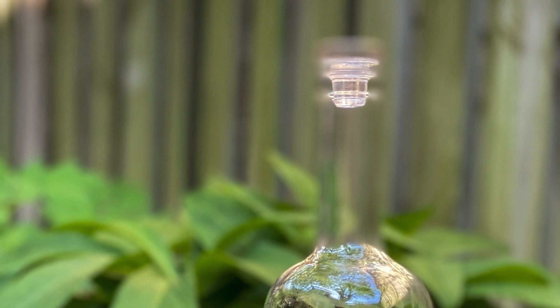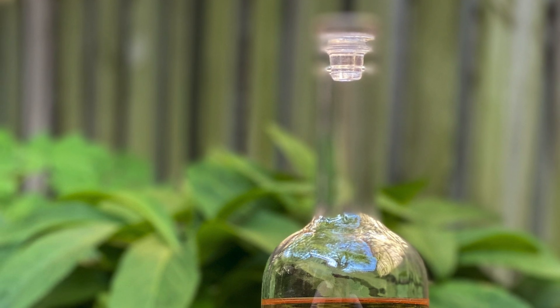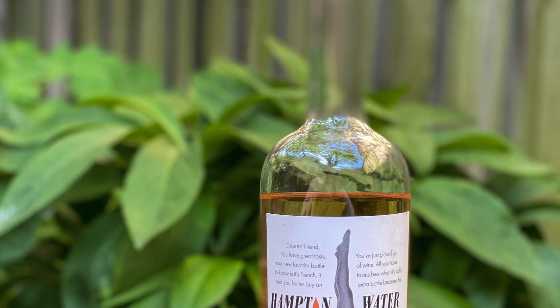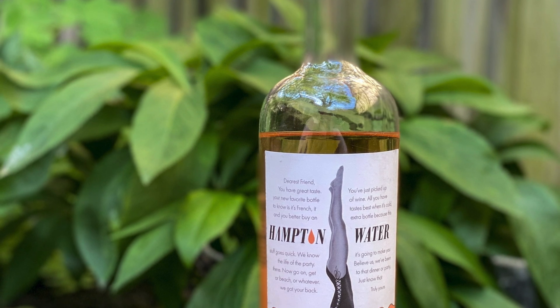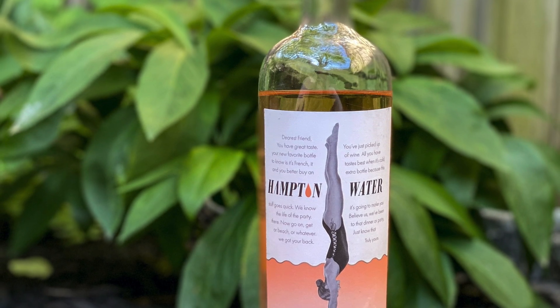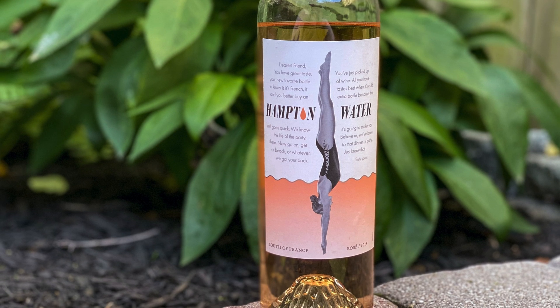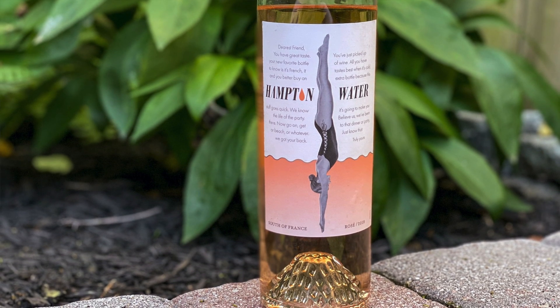Today I'm going to share the 2018 Hampton Water Rosé. I reviewed the 2017 vintage almost exactly a year ago — I'll link down below. The 2017 vintage was the first one, and this is a wine I grabbed for $20 on wine.com. It's a blend of 60% Grenache, 15% Cinsault, 15% Mourvèdre, and 10% Syrah. This wine is actually the collaboration of Jon Bon Jovi, his son Jesse, Jesse's college roommate Ali Thomas, and French winemaker Gerard Bertrand. The grapes all come from the south of France.